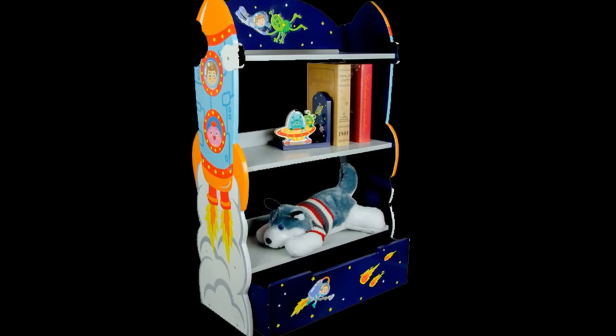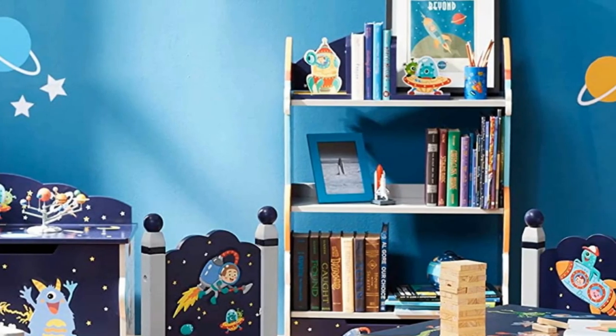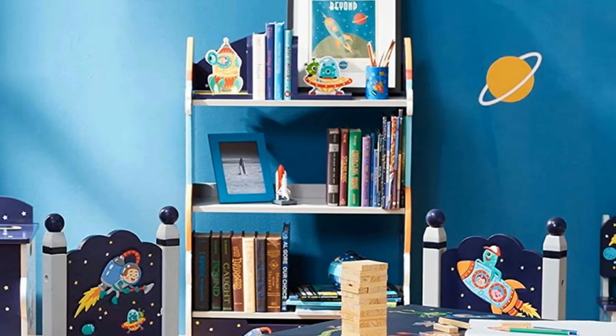This bookshelf will allow your kids to display their favorite reads and also access them whenever they want. If you want your kids to be more organized, imaginative, and creative, this is the piece for you.